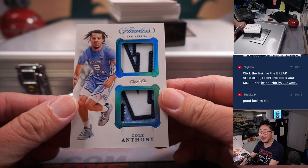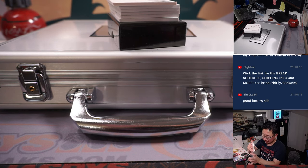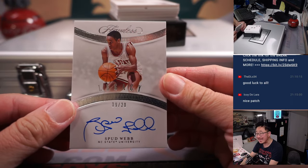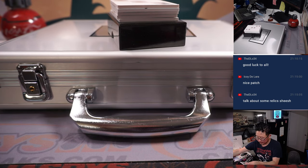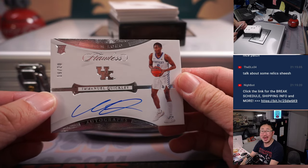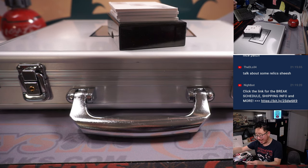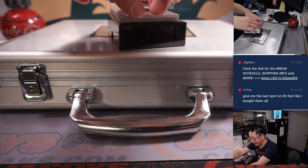We got a one of one — Cole Anthony. Nice, that's going to be a train whistle for somebody. And we got Spud Webb, legacy autograph, nine out of 20. We got 19 out of 20, Emmanuel Quickly — nice, great spark plug off the bench. One of those guys that can have more points than minutes played. You know, you can score like 15, 20 points in a hurry.